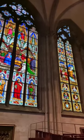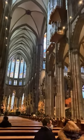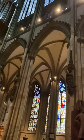10. Bell Tower. The cathedral has a bell tower that houses 11 bells, including the immense St. Peter's Bell. Weighing around 24 tons, it is one of the largest swinging bells in the world.